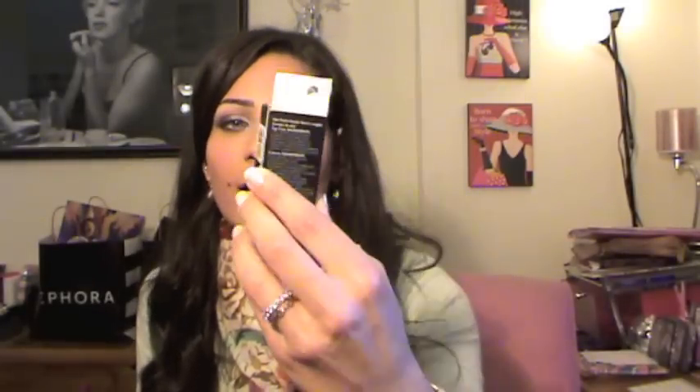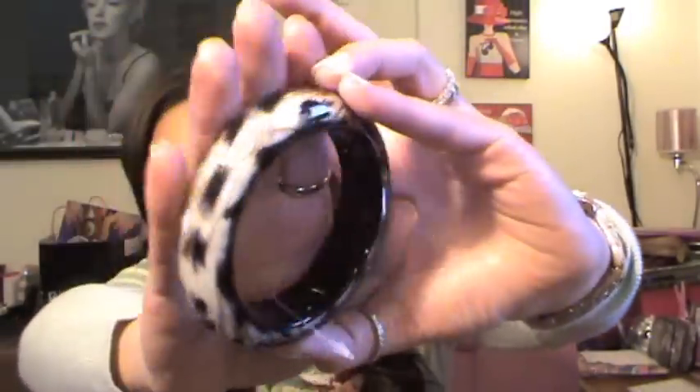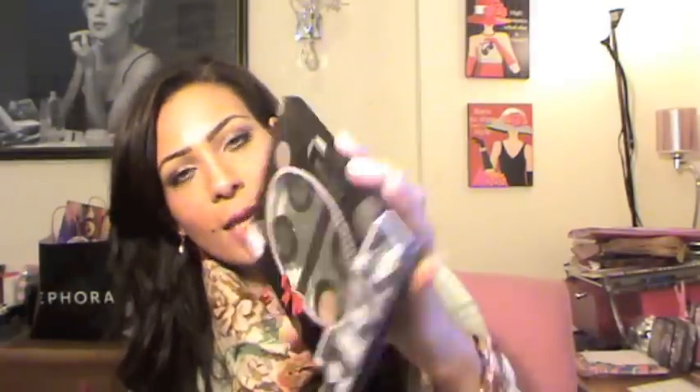Also from the Tweety collection, you're gonna get the nail polish in Sand, which is a very nice creamy color. Next, you're gonna get this big cheetah print bracelet from Veromoda — I think it's so pretty. Also, you're gonna get one of the Wet and Wild Color Icon eyeshadow in Spoiled Bread.